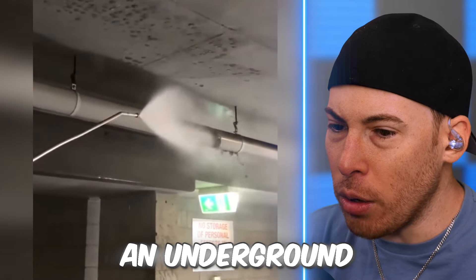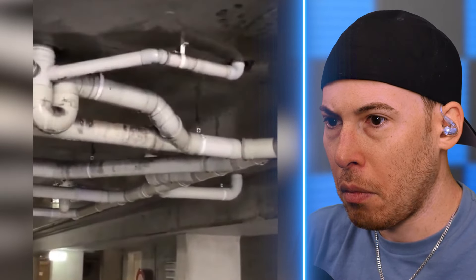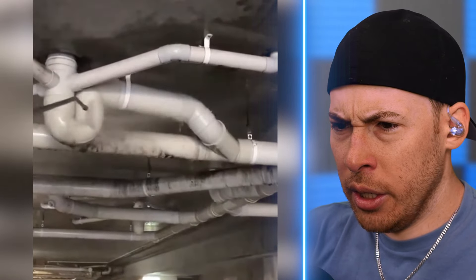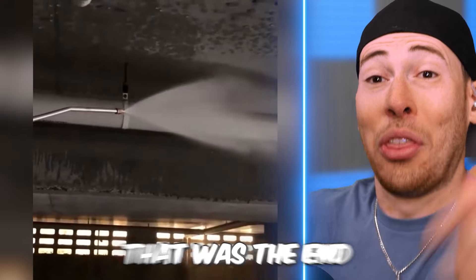This is like an underground structure. That's wild — actually wild. I think they did a parking lot. That was the end of this video.